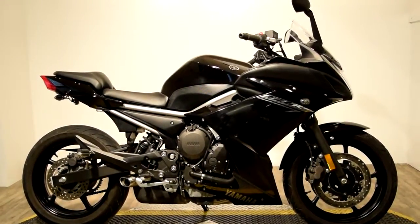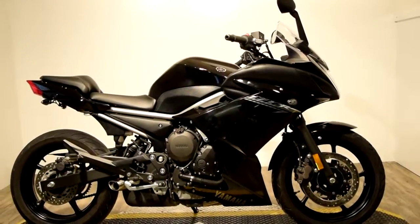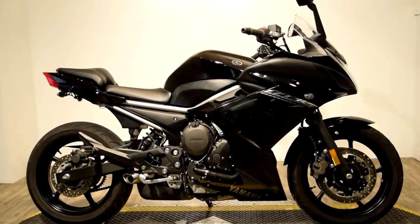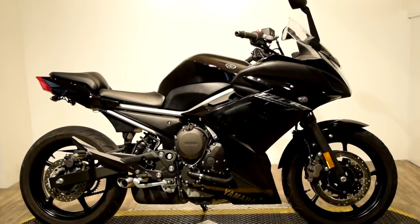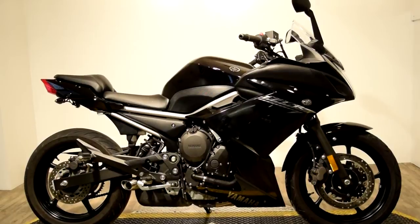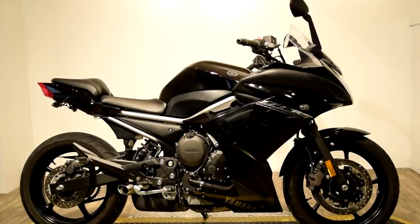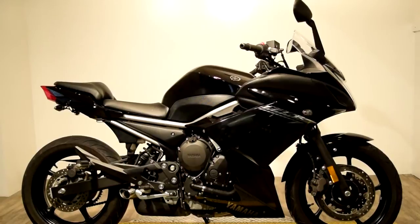Still offering the same comfort, power, and agility is this 2014 Yamaha FZ6R. It features a light diamond-shaped frame, a 600cc liquid-cooled 4-stroke fuel-injected engine, comes with side mirrors, a clear front windscreen, and a nice comfy padded passenger seat and pegs.